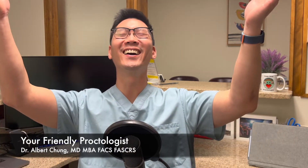Hi there, I'm Dr. Albert Chung and welcome to Your Friendly Practologist.